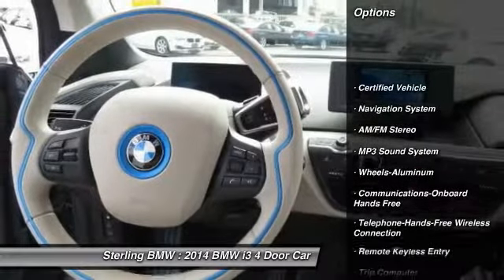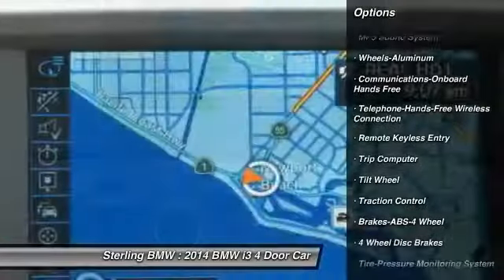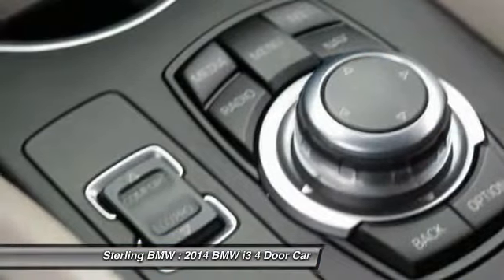Anti-lock braking system. Traction control. Navigation system. Bluetooth wireless data link for hands-free phone. Air conditioning. Power steering. Cruise control.